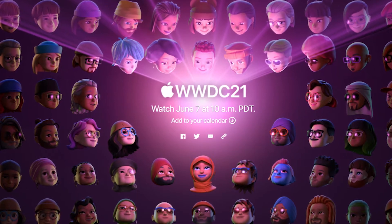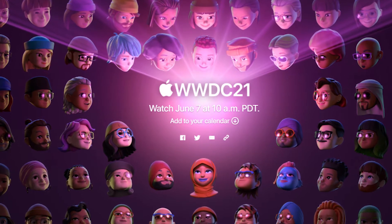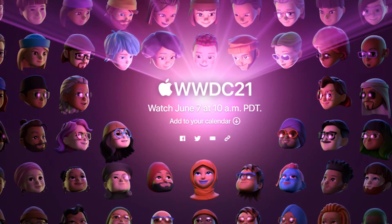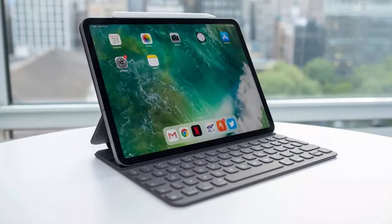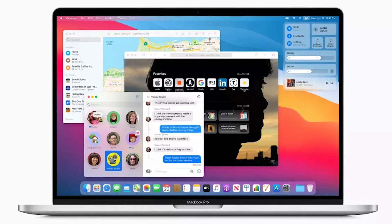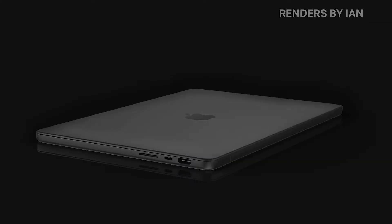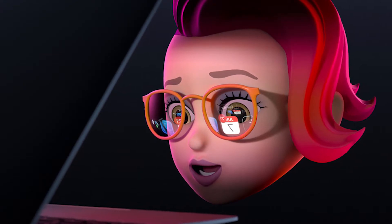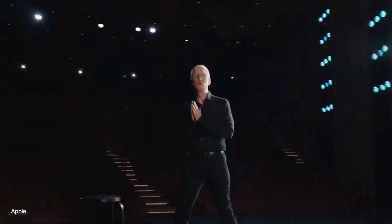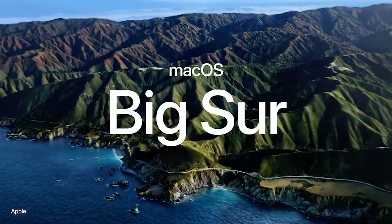On June 7th, Apple's annual Worldwide Developers Conference will kick off. Like all WWDCs, we'll get our first glimpse at major software updates to iOS, iPadOS, macOS, and maybe even more at this event. In this video, we'll cover all the software and hardware that may be announced at WWDC 2021. First held in 1983 by Apple, the Worldwide Developers Conference is an information technology conference held every year by Apple.